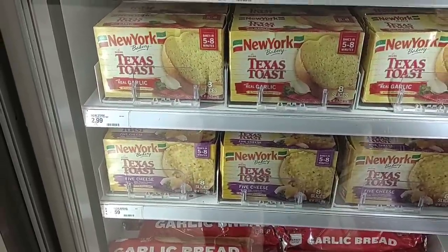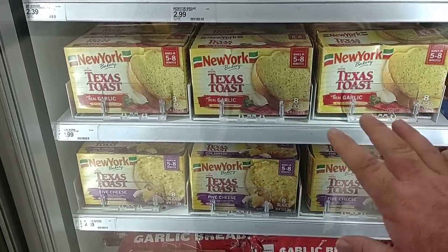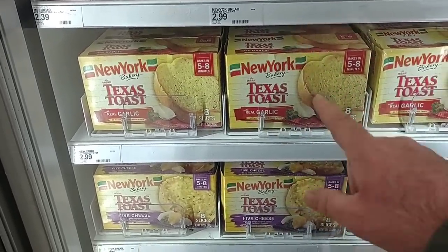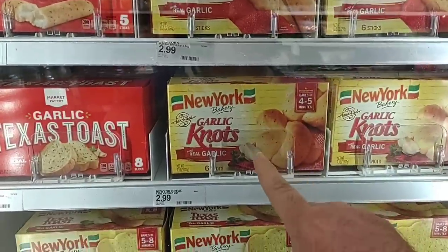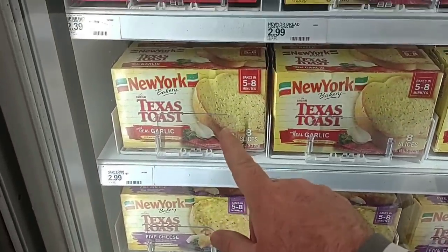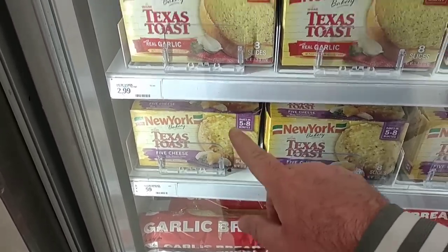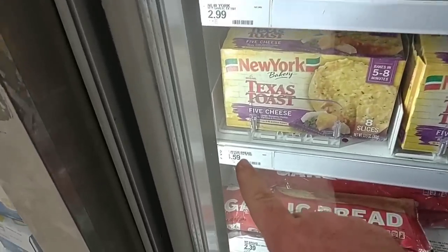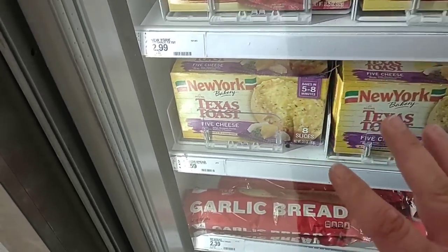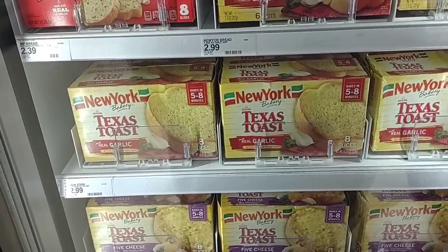Over the last week, we've gotten comments that people haven't been able to find New York Bakery Texas Toast. Thank you to those who left recipes in the comments to make your own. They are coming back in here at Target — they've been out forever. As for the garlic bread, the regular is still $2.99, but the one with cheese used to be $2.99 as well and is now $4.59 — a significant price increase. Just make the regular and put some shredded cheese on yourself — it probably tastes better.